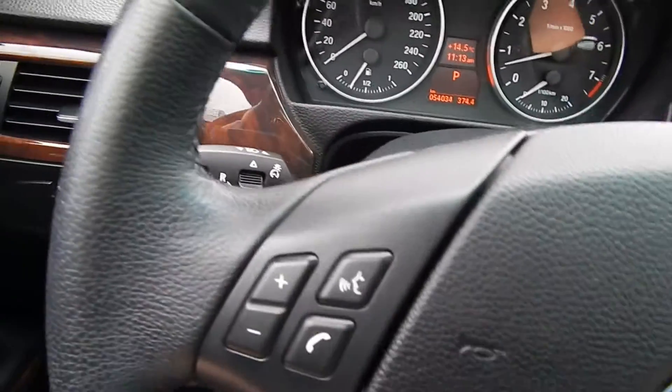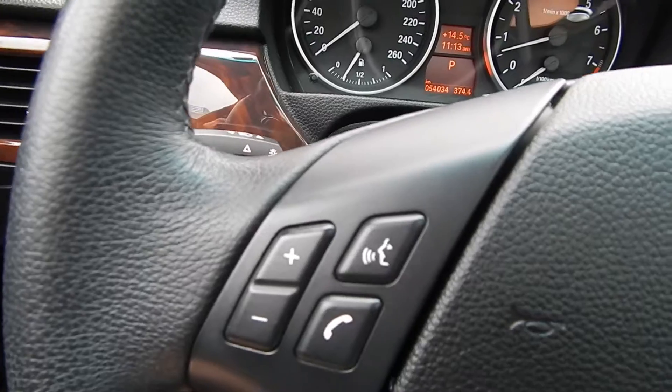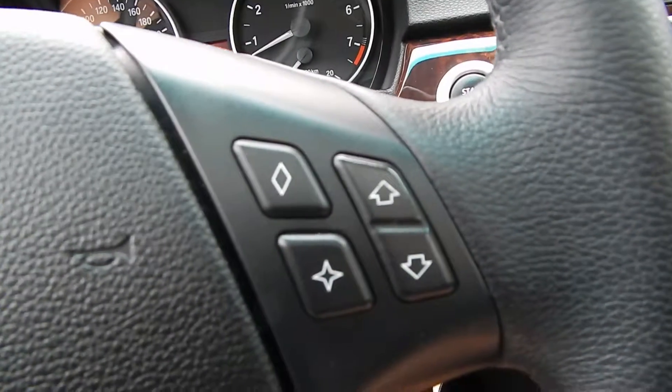On the steering wheel here we have hands-free audio controls, connectivity for your cell phone, and settings for the trip computer.